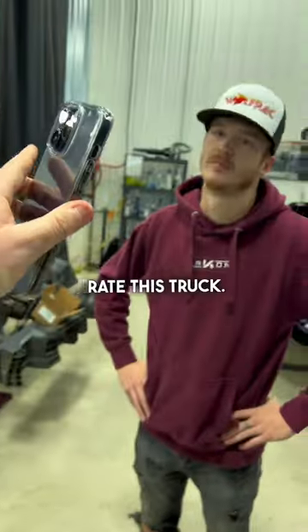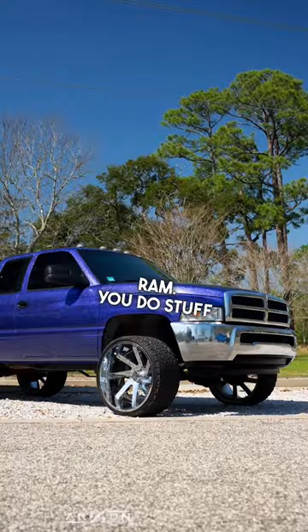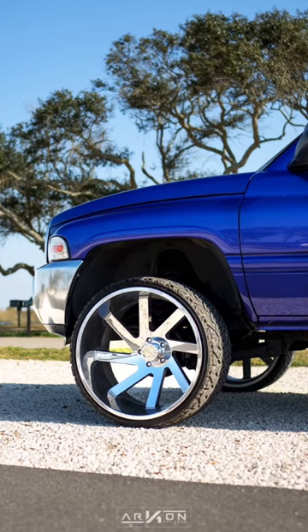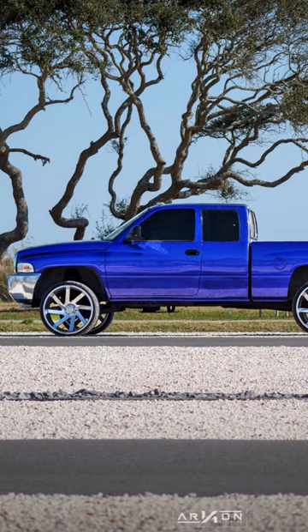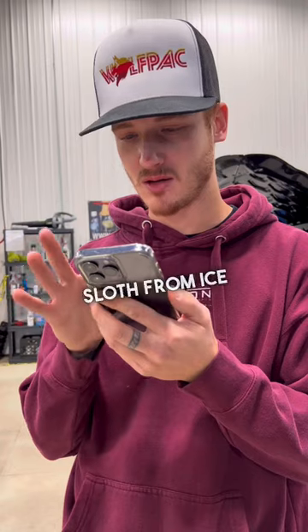Rate this truck. We got a fourth gen bumper on a second gen Ram — you do stuff like that with your Bronco, yeah, but it's different in the Dodge world. Ram 1500, 26 by 14 Archon Lincolns on some 33 by 14 and a half Venom Powers. Six out of ten — body style is just not my favorite, looks kind of like Sid the Sloth from Ice Age.